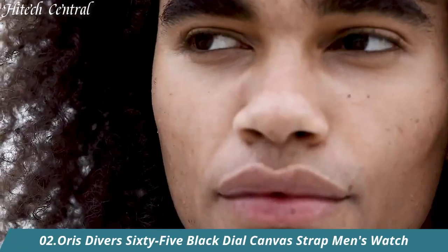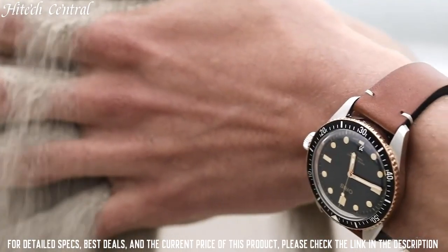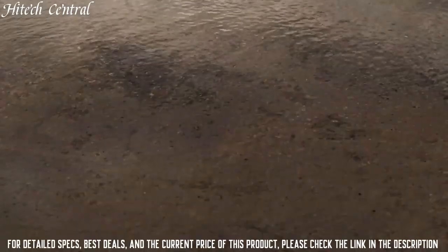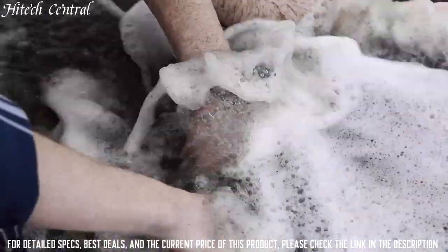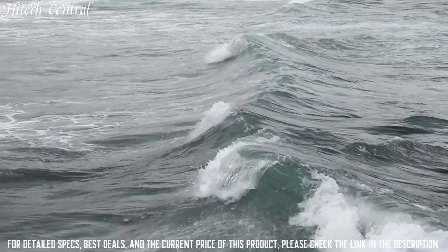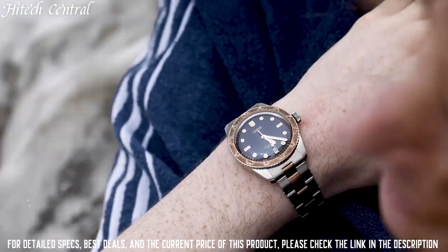Number 2: Oris Divers 65 Black Dial Canvas Strap Men's Watch. Dial type: analog, luminescent hands and markers, date display at the 6 o'clock position. Oris Caliber 733 Automatic Movement with a 38-hour power reserve.